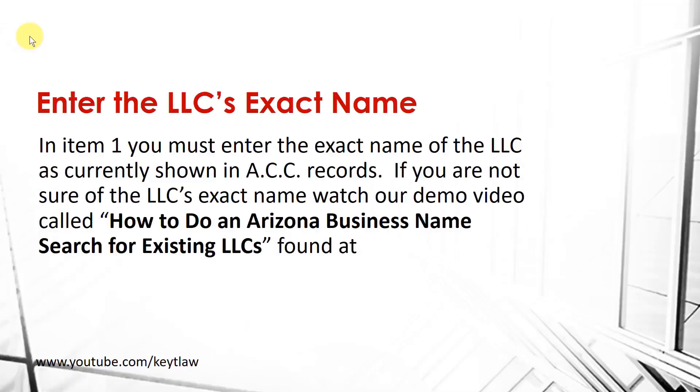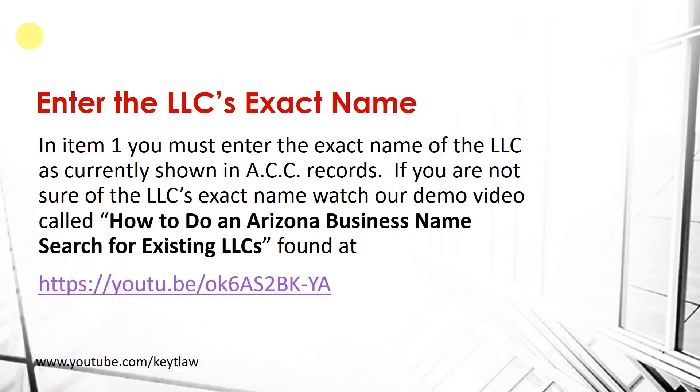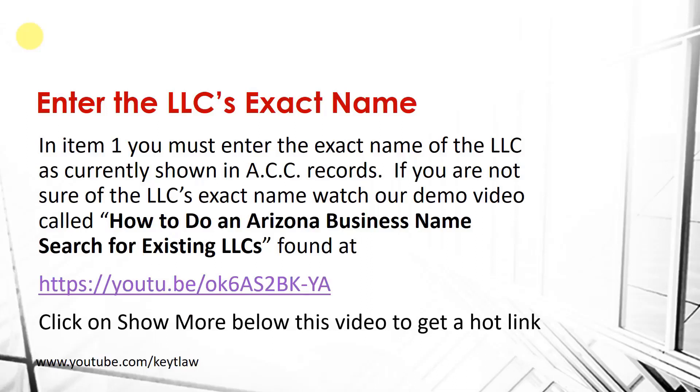If you're not sure of your LLC's exact name, watch our demo video called how to do an Arizona business name search for existing LLCs. This demonstration video is found at the link displayed on the screen. You can also go to the show more area underneath this video, click on show more, and it'll give you a hotlink to our demonstration video on how to search for the business name of an existing Arizona LLC.